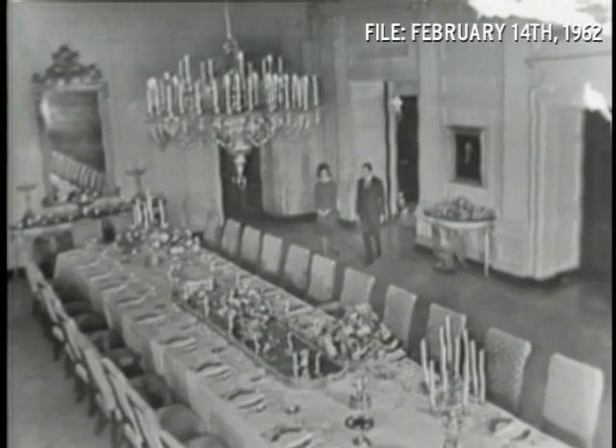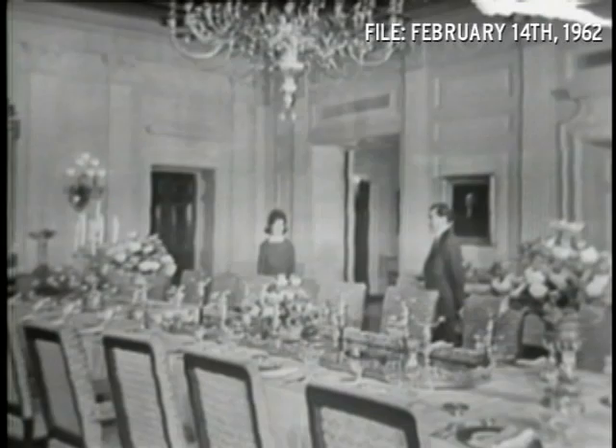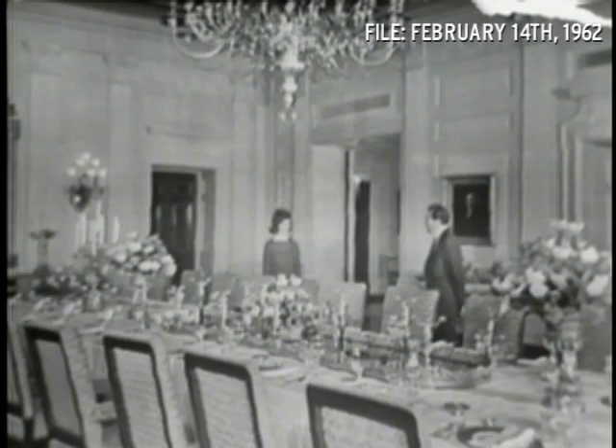This state dining room symbolizes your duties as an official hostess. Do you serve many meals here? Yes, this is where all the state dinners and lunches are given. You can seat 102 people, though the table now is not set up for that many. Are there many state dinners? Yes — there were almost two a month last year.